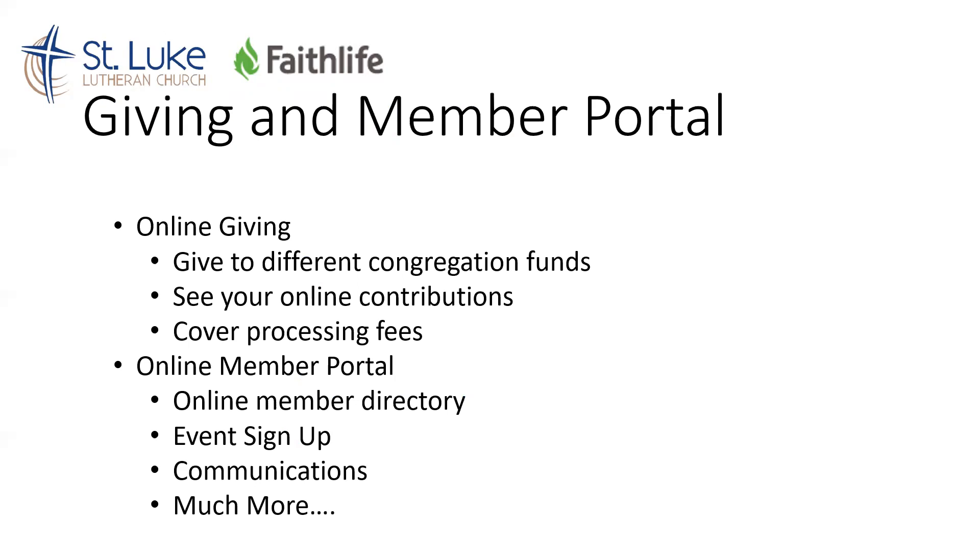We'll also be implementing an online member portal so people can actually log in. You'll be able to see an online member directory with pictures. If you'd like to put a picture on, you can sign up for different events. We're going to be running communications out of here, and there's a lot more as well, including a calendar and a way to communicate with different groups.